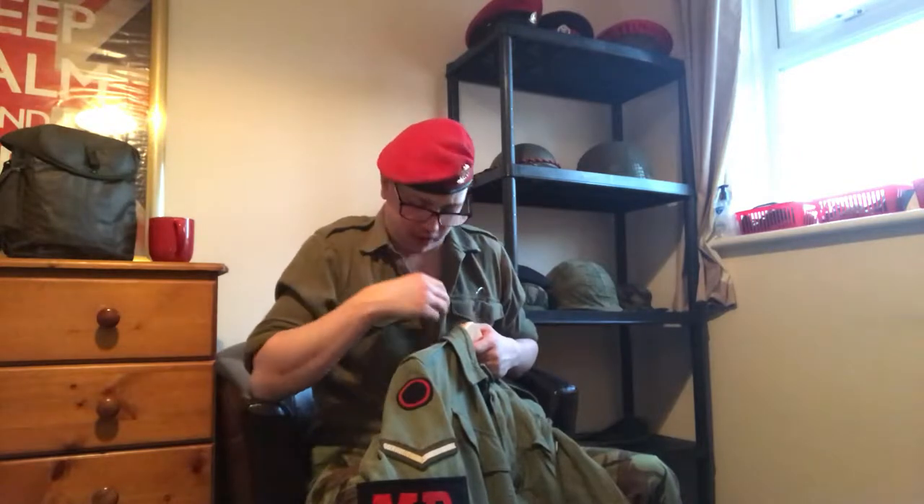The Berlin Brigade patch came in sort of the very late 50s, early 60s in this style, and then was very quickly replaced with the one with 'Berlin' written on it as well.